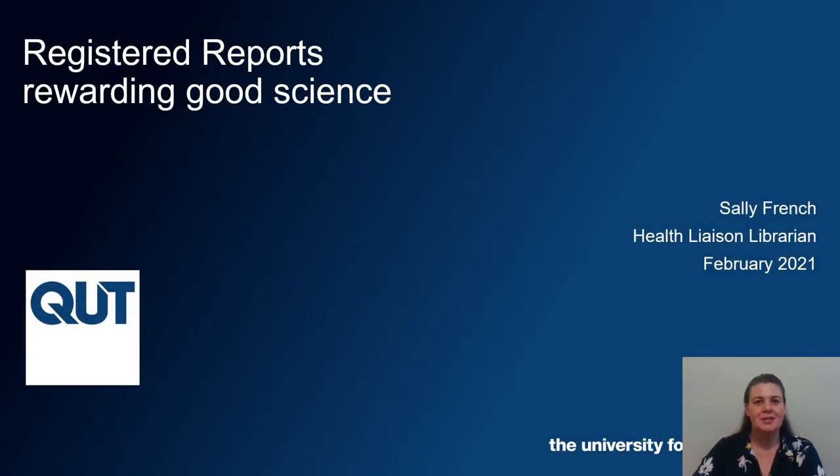Hi, my name is Sally French. I'm a Liaison Librarian at Queensland University of Technology. A few years ago, I heard Brian Nosek from the Centre for Open Science talk about registered reports. I got very excited by this because this type of research publishing can nudge behaviours in a positive way.